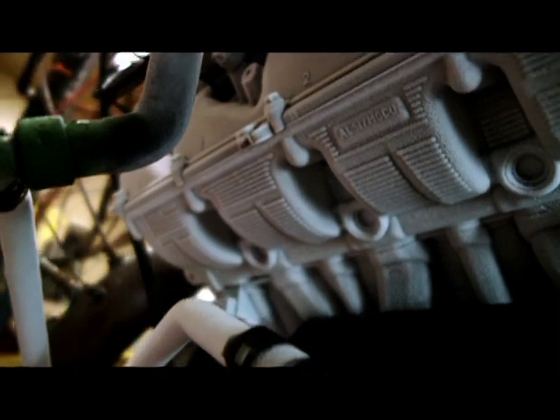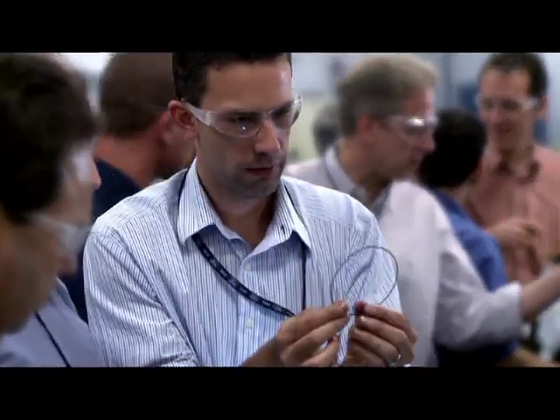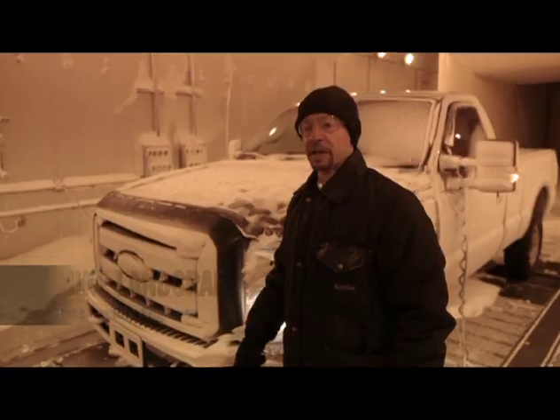This particular test is called a deep thermal shock test. It's going through a 250 degree Fahrenheit temperature swing, and it does that in about a minute, maybe a minute and a half. It's designed to really stress the joint between the cylinder head and the cylinder block. The Super Duty is as tough as you get, and we make sure of it with this test.